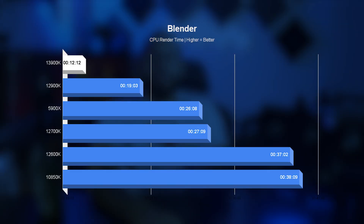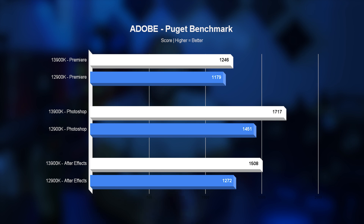Moving to real-world tests focused on content creation: Blender shows a very large improvement — the extra E-cores really deliver additional compute power. While Blender users will mostly use GPU acceleration, it's an amazing reference for the uplift. Adobe on the other hand still prefers single-core performance: Premiere gets around a 5 percent uplift, Photoshop is about 16.5 percent, and After Effects gets almost 17 percent uplift in performance.